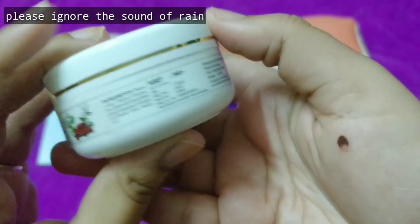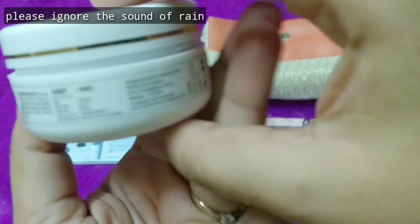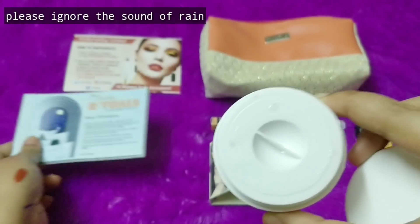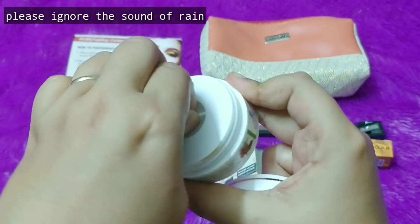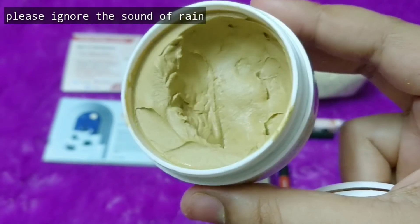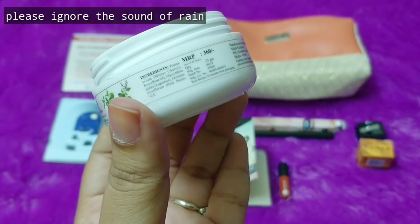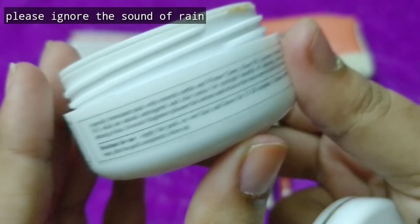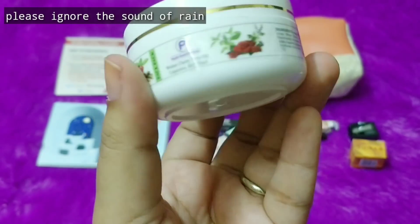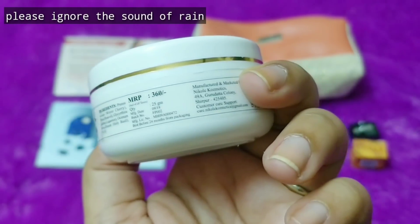The next product is by the brand Purple Essentials — it is the Winter Cherry Rose Oil with Licorice and Holy Basil. Once I open the packaging I can get such a good fragrance. This is actually a mask — it has a strong basil fragrance. I have seen this brand in boxes before. The full ingredient list is mentioned here and the MRP is 360 rupees. How to use: apply on a wet face and leave for 15 to 20 minutes, then cleanse with fresh water. It is a 25 gram product with an expiry of 2 years, manufactured in September 2018.